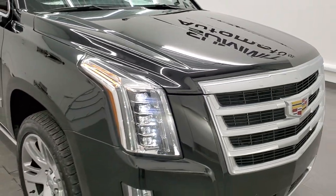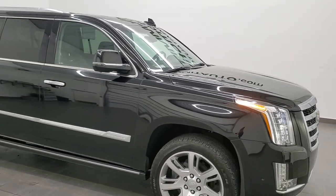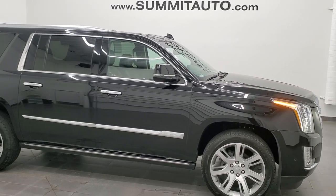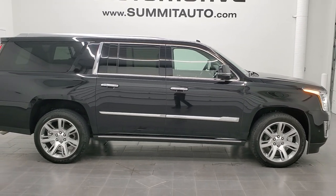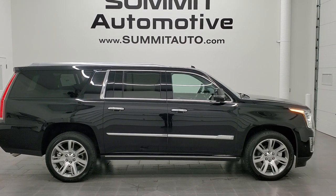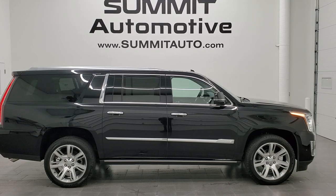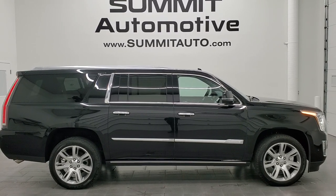I would highly recommend this Cadillac from a quality and condition standpoint. To see more pictures of this Escalade or one of our other 450 new and used cars, trucks, SUVs, minivans, Wranglers, half-tons, three-quarter tons, one-tons — you name it — go to the website right there: www.summitauto.com. Full pictures and descriptions of every single vehicle from two locations, all at summitauto.com.